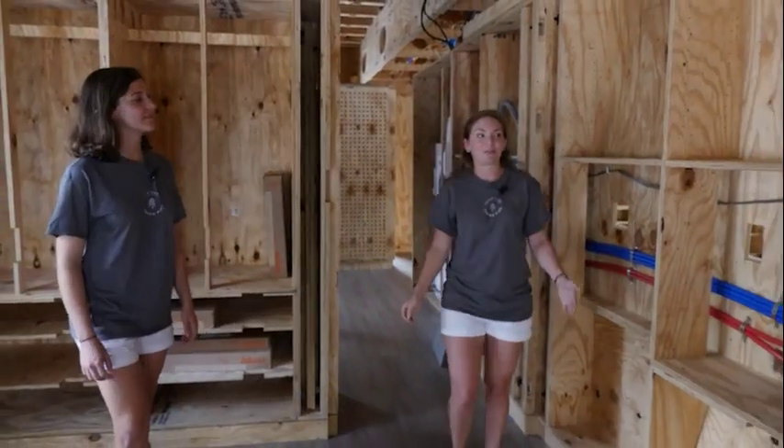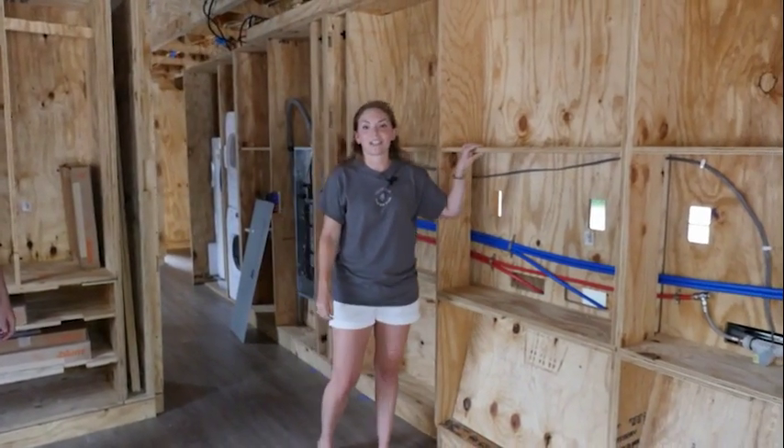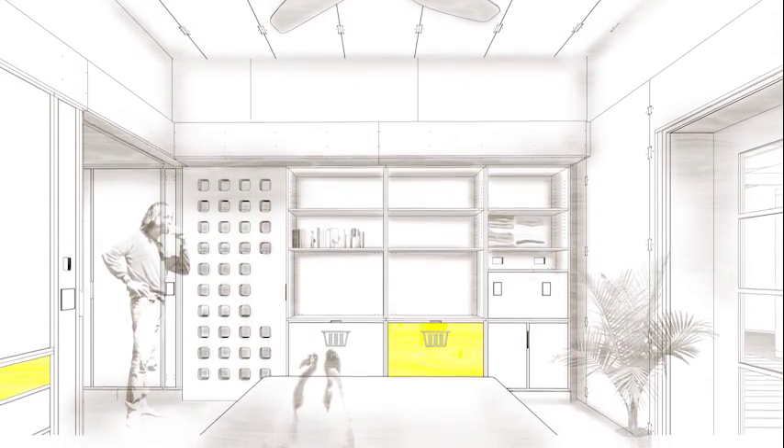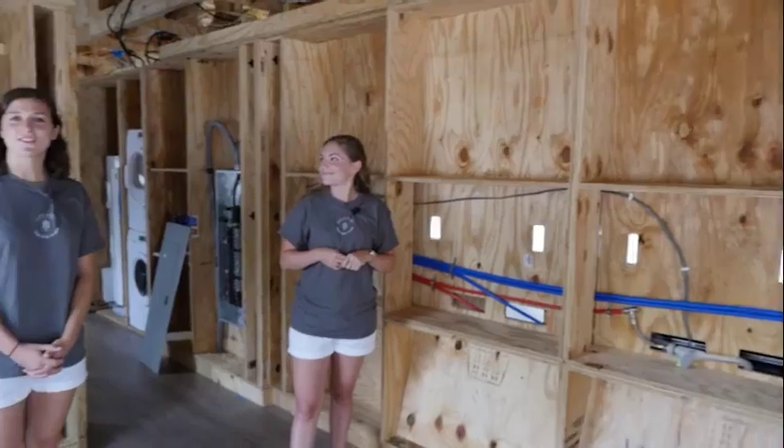Here we are in our master bedroom where you can see these interior partitions really coming into play. Just on the other side of this wall is our galley kitchen, while here you have the storage in your master bedroom. Let's move out onto the porch.